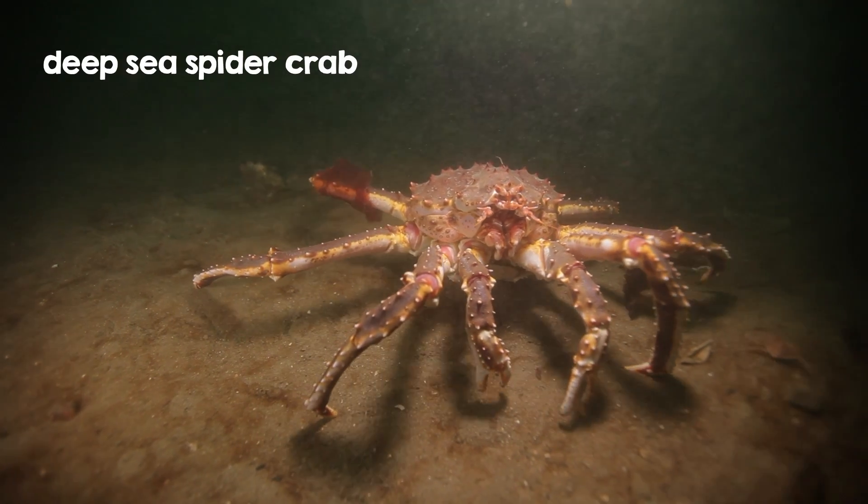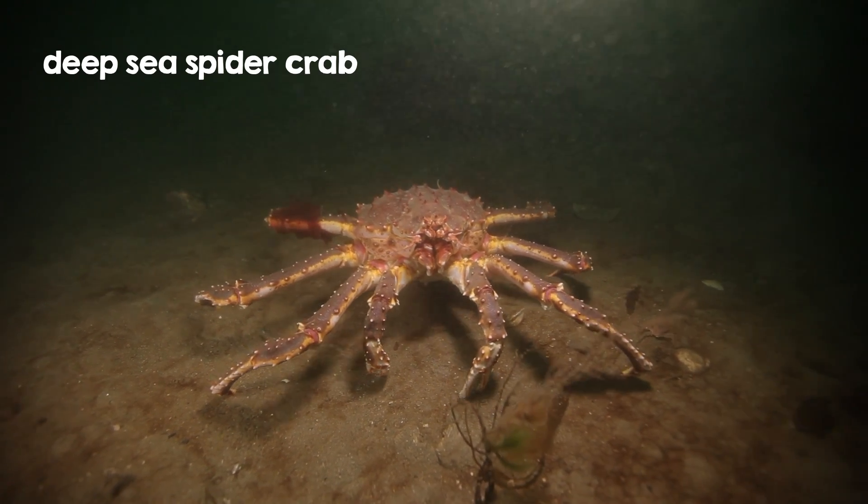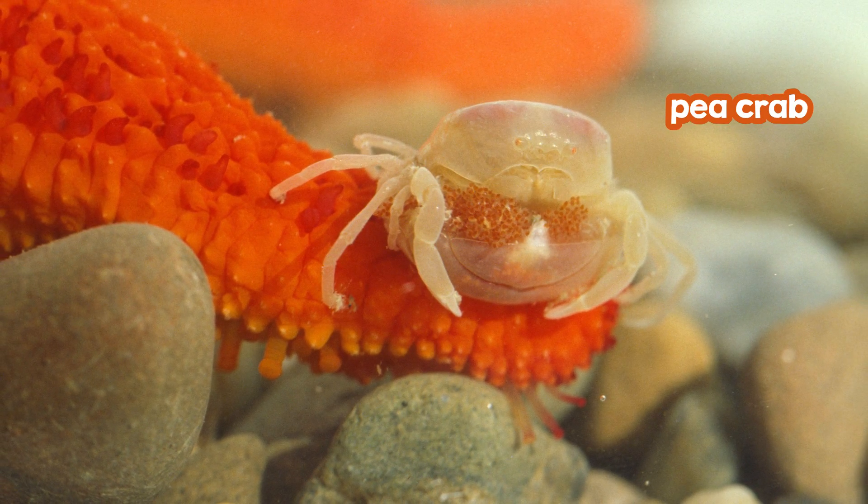There are enormous crabs like the deep sea spider crab. And there are itty bitty crabs like the pea crab.